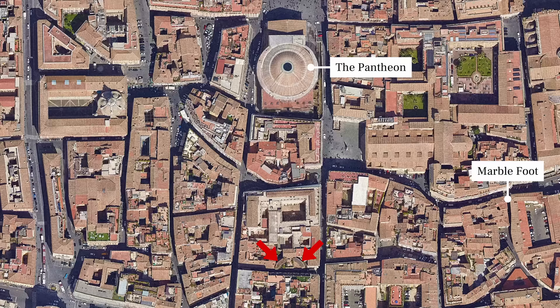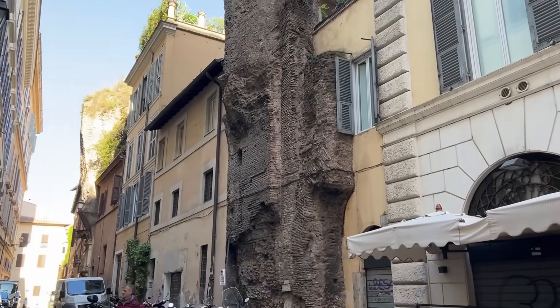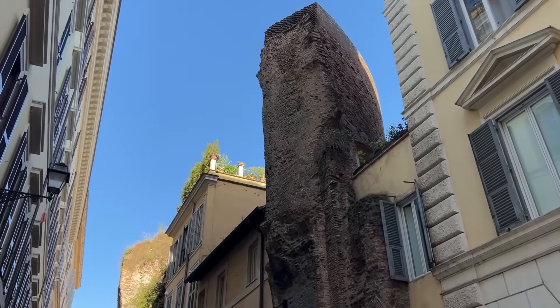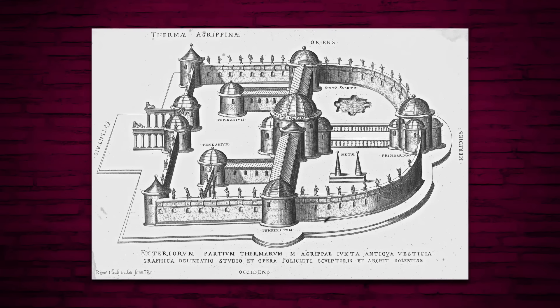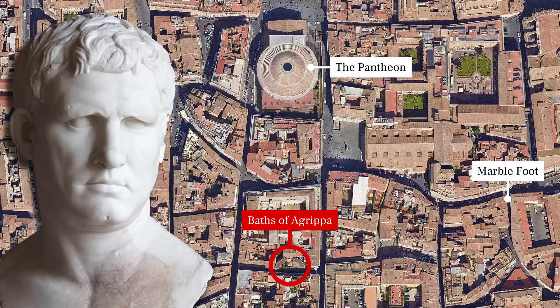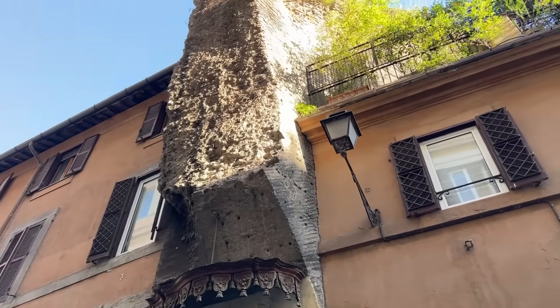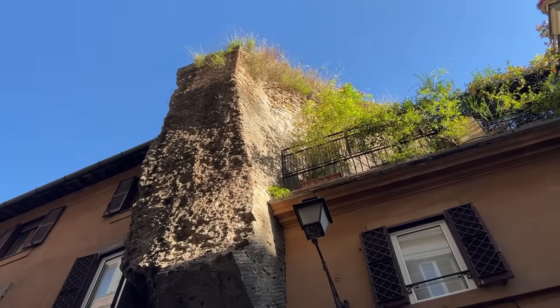A short stroll away on the Via dell'Arco della Ciambella, two battered masses of Roman concrete rear up from an otherwise nondescript row of houses. These belonged to the central rotunda of the Baths of Agrippa, Rome's first monumental bath complex. Marcus Agrippa, the right-hand man of Augustus, was also responsible for the original Pantheon, among much else. Like the Pantheon, these Baths were rebuilt later. The fragments we see today date to the early 3rd century.